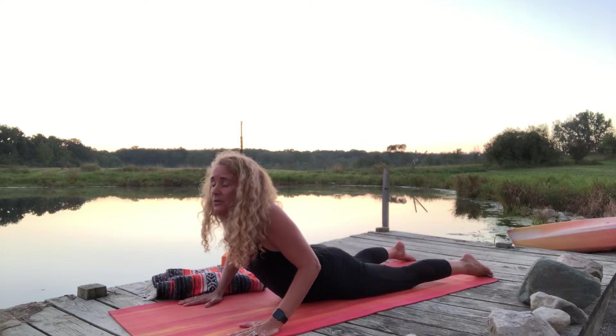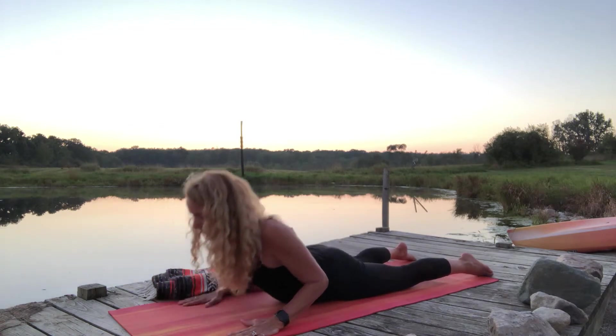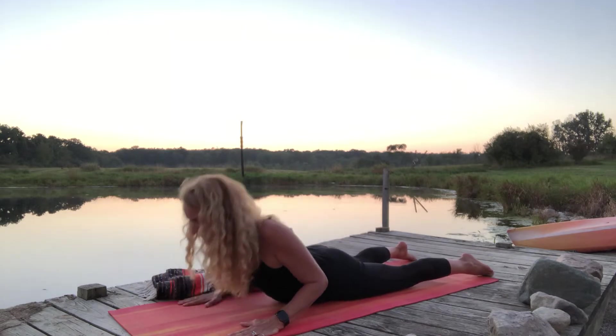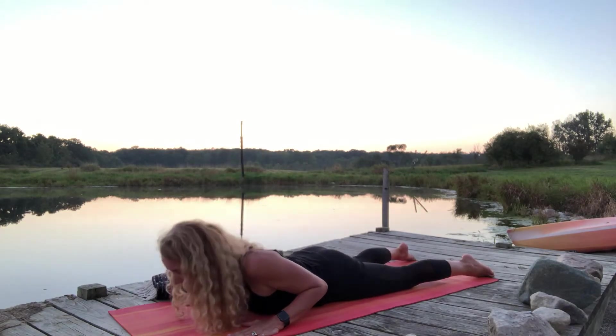For a lot of people this is really difficult because of arm strength — and that's okay. Be really careful not to let the shoulders reach up toward the ears; bring the shoulder blades down the back. Adding your breath: as you inhale, lift; you can exhale and lower down.